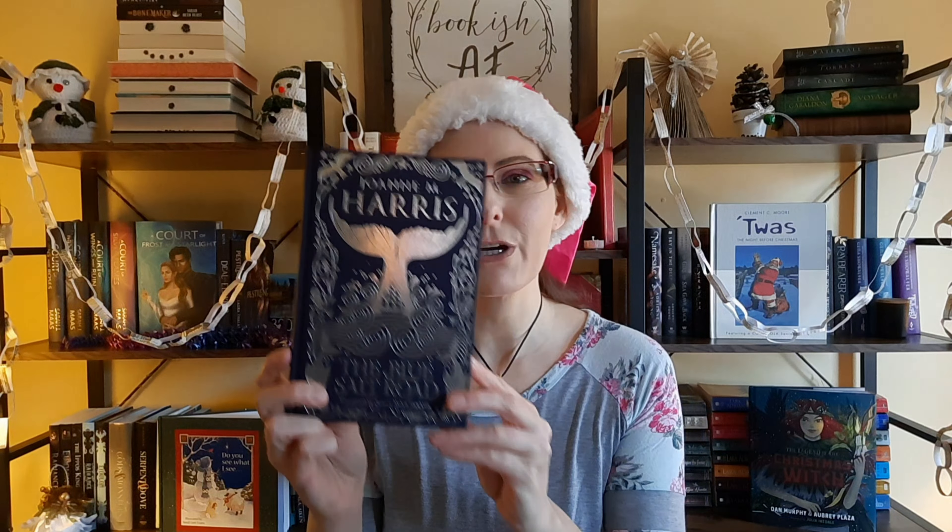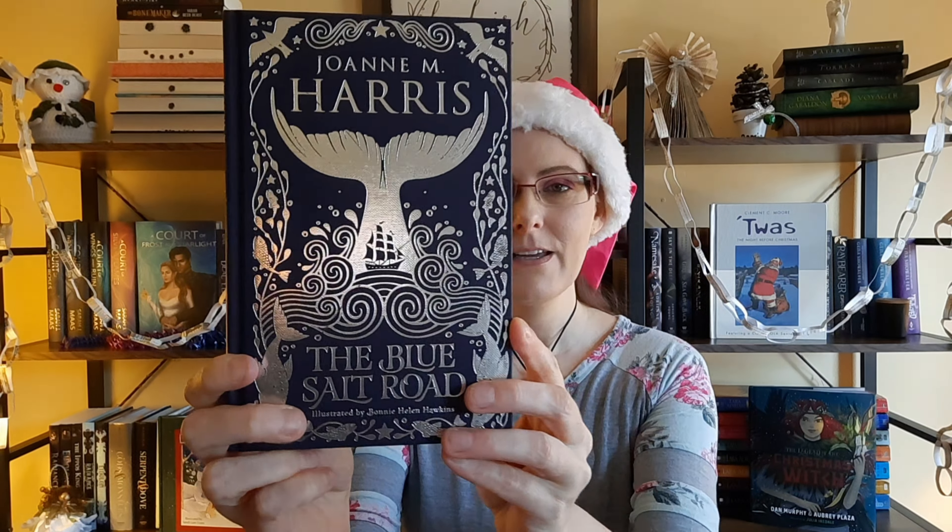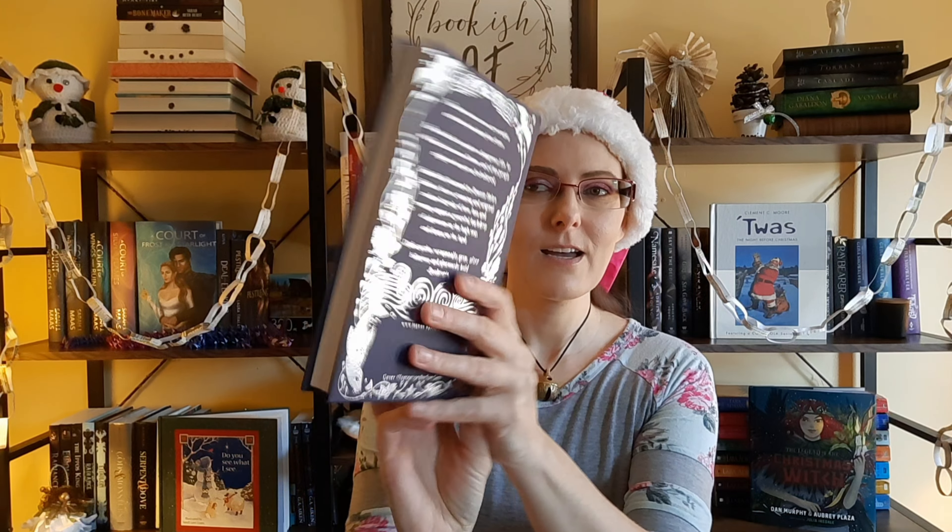Next up is a book that I found in Blackwell's when I was in Edinburgh this summer, and that is The Blue Salt Road by Joanne M. Harris. Is that not a gorgeous book? This book just caught my eye. It has no dust jacket — it is just right on here.